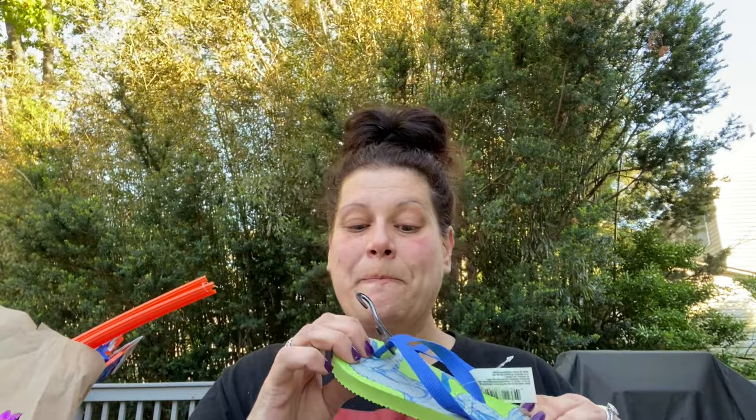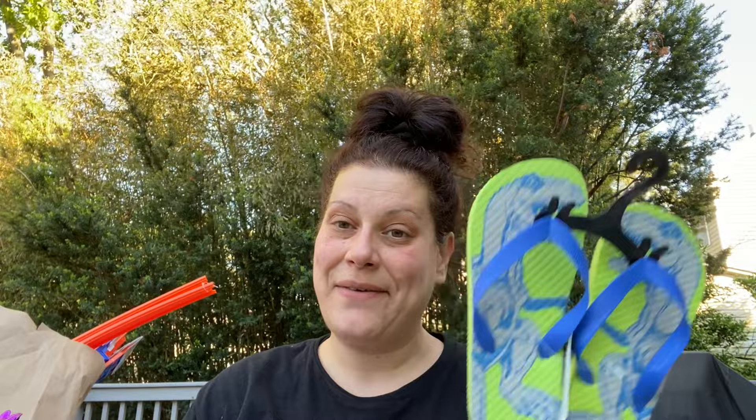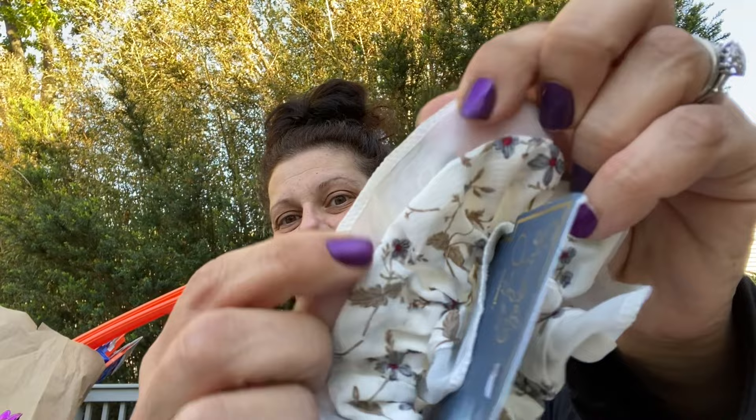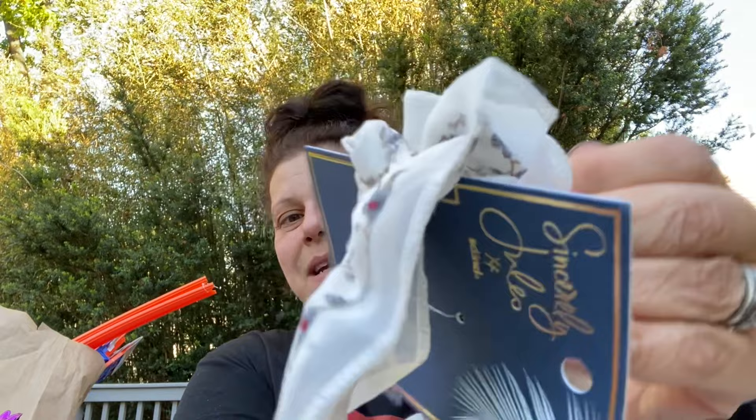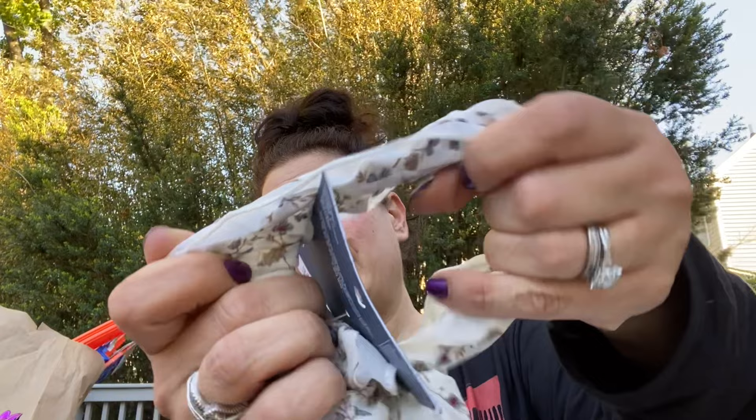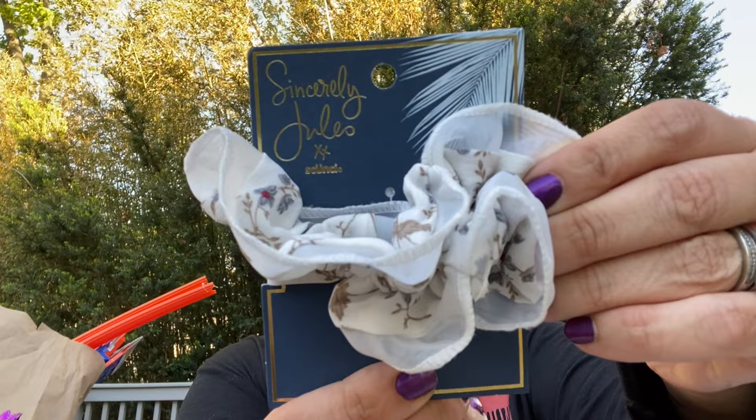I got these for my son. He's not in the size with the rear strap anymore, so this makes me nervous - it's a small 11/12 with dinosaurs, little flip-flops. He's never worn flip-flops without the strap and he takes after my clumsiness, so I'm a little nervous. I also got this for myself - another Sincerely Jewels scrunchie. It's two-layer, very delicate, very romantic with fine floral detail. It's a very big one.